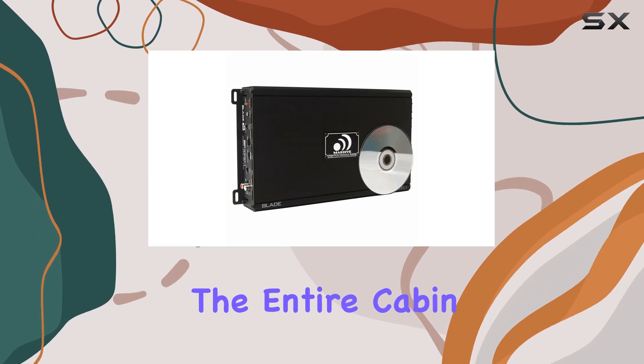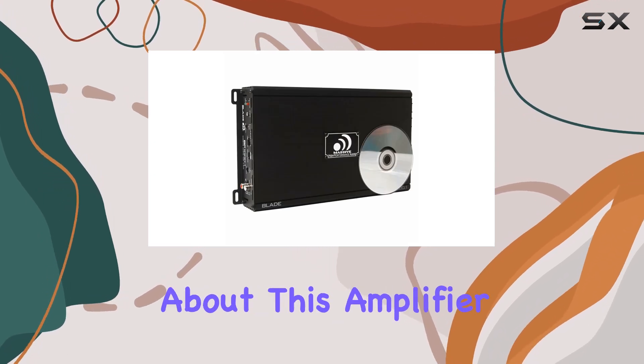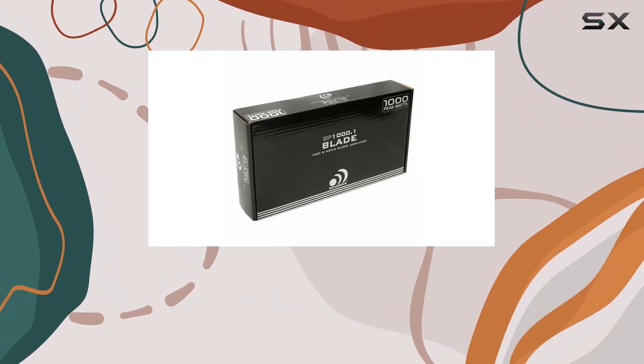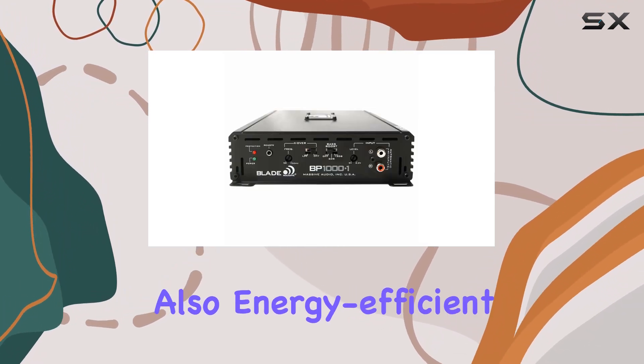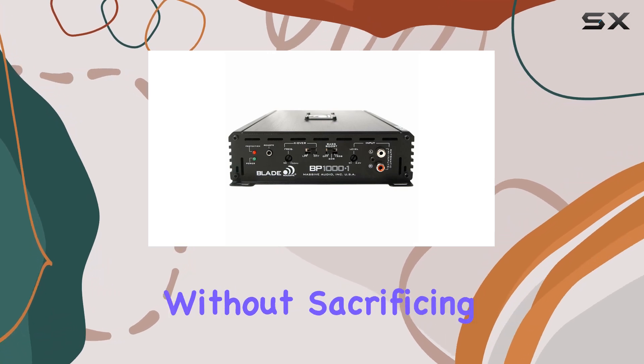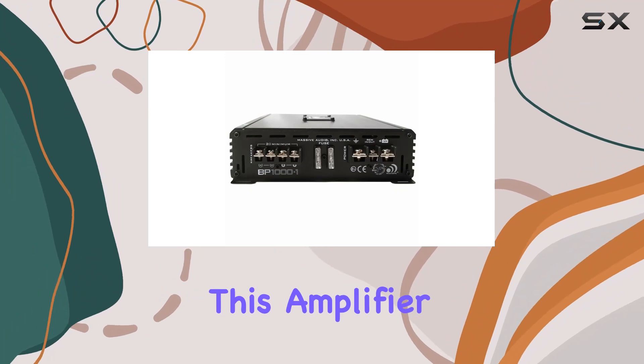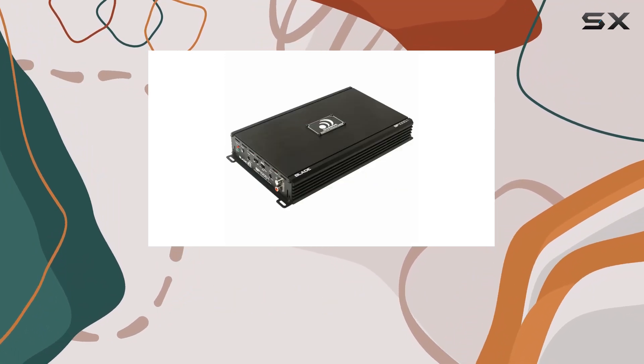One thing I really appreciate about this amplifier is its efficiency. Thanks to its Class A/B design, it's not only powerful but also energy efficient, ensuring that you get the most out of your battery without sacrificing performance. But power isn't the only thing this amplifier has going for it — it's also packed with features designed to enhance your listening experience.